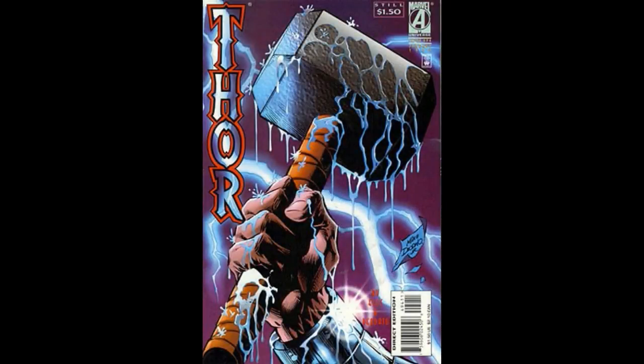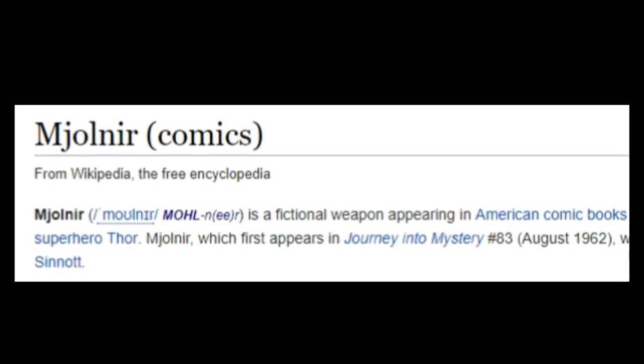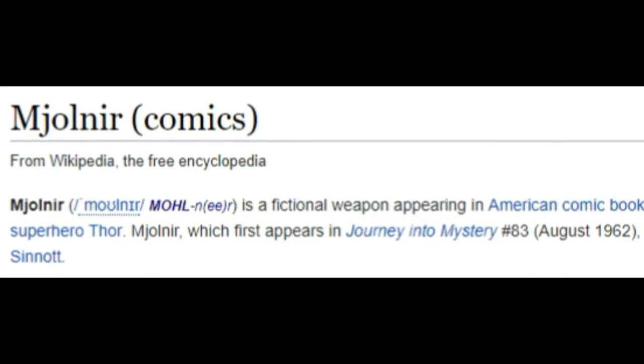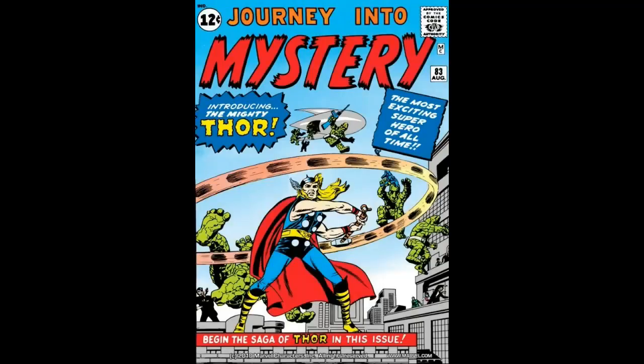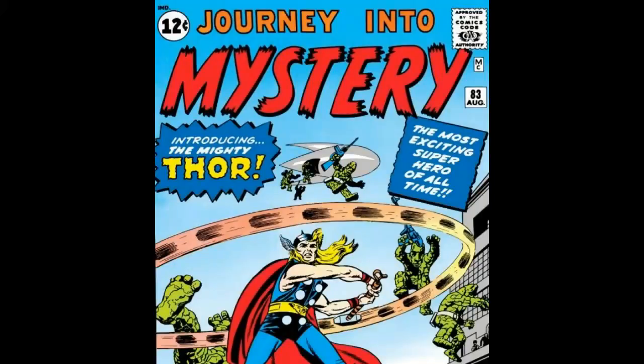We're going to talk about Thor's Hammer. Thor's Hammer is also known as Mjolnir, and is the primary weapon of the hero Thor, who appears in Marvel Comics. It is depicted as his principal weapon, and it first appeared in Journey into Mystery number 83 from way back in 1962. The hammer was created by Stan Lee and designed by artists Jack Kirby and Joe Sinnott.